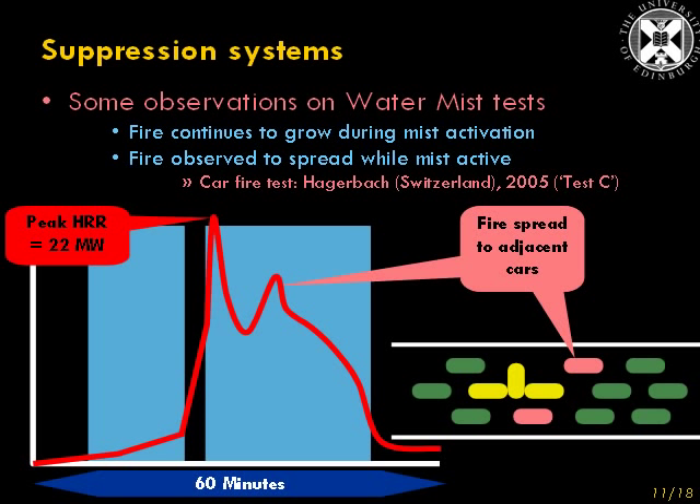During this period — the second period of operation — the Watermist also did not prevent fire spread to two of the adjacent cars. So here we see a situation where a fire grows when the mist is active, and a fire spreads when the mist is active.